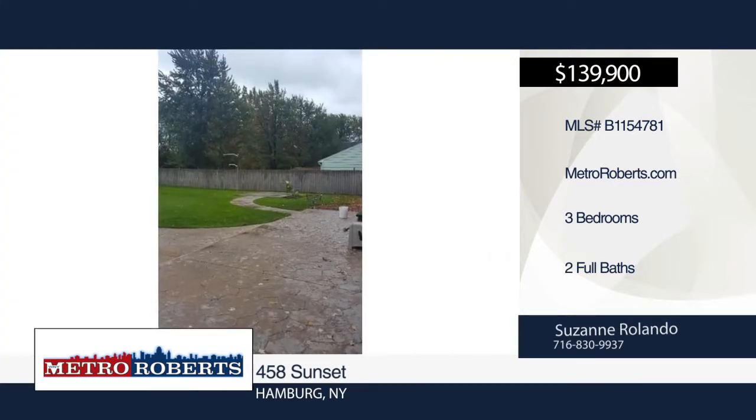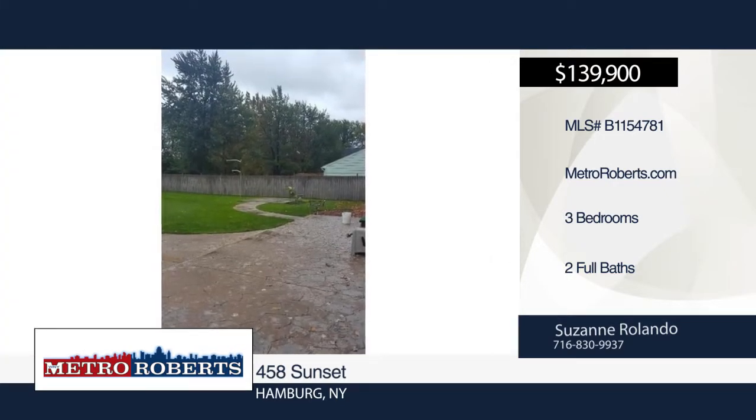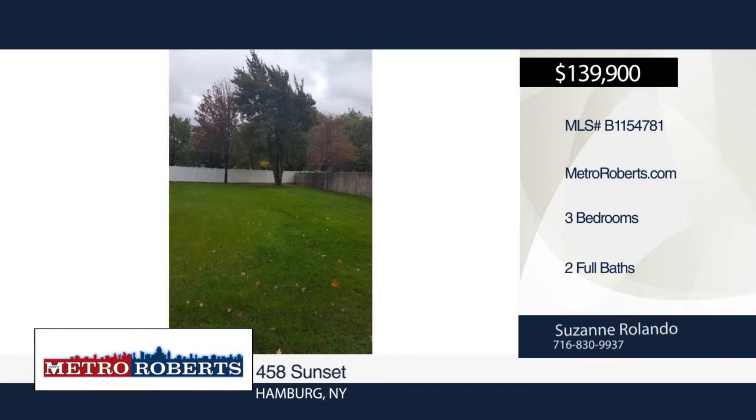Enjoy the outdoors in a partially fenced park-like yard with new concrete and a stamped concrete patio area. Schedule a showing today with Suzanne Rolando.